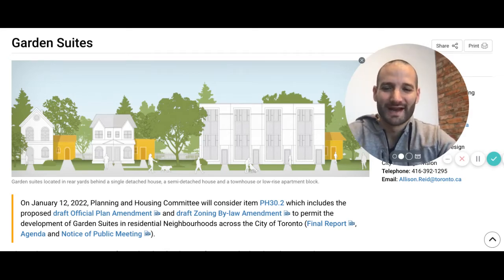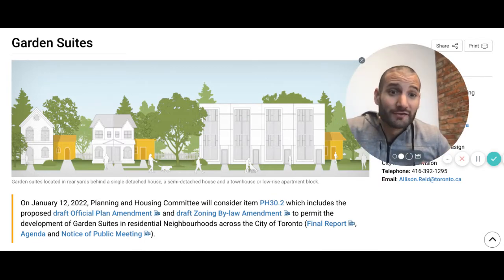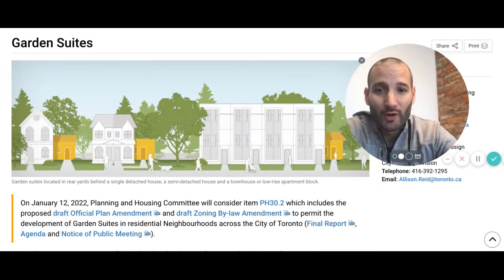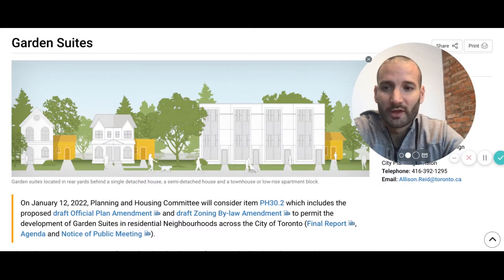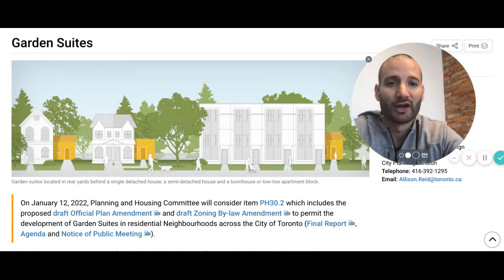Good morning, Expert Investors. I got a fantastic update for you today and a fresh haircut to boot. I want to share some very big news. As you know, we've been all over this garden suite trend happening in Ontario.